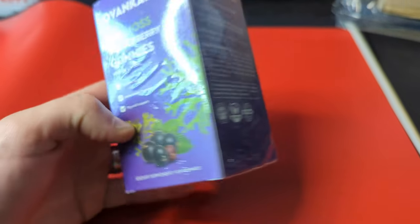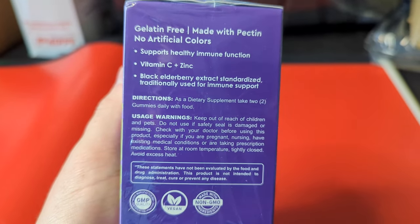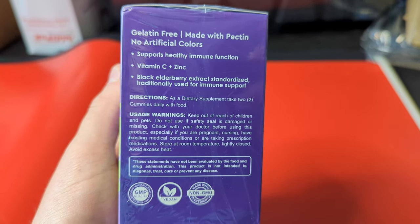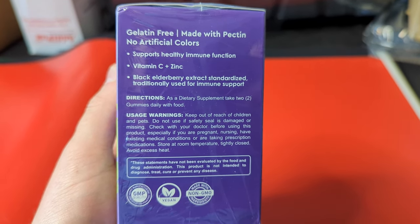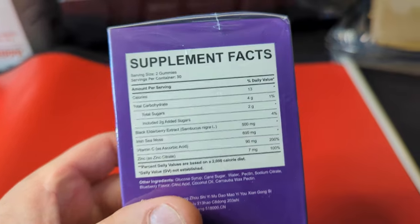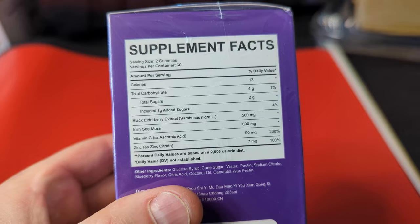It helps for immune support, antioxidant formula, thyroid support. Pause the video if you'd like to read what it says. Two daily with food, so two per day. Some more specs on the back, just pause the video.